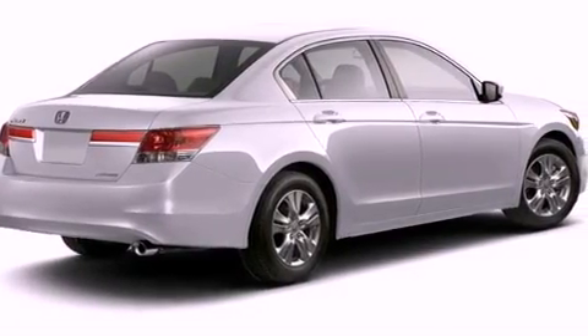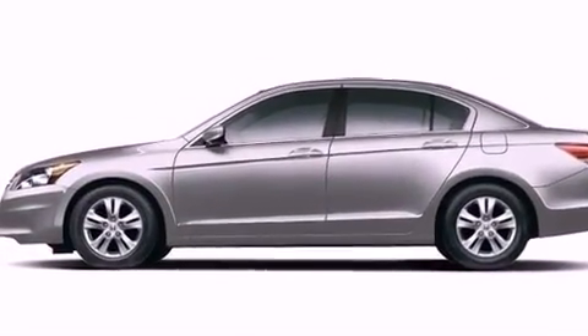Rear curtain airbags, a power driver's seat, air conditioning, and aluminum wheels.